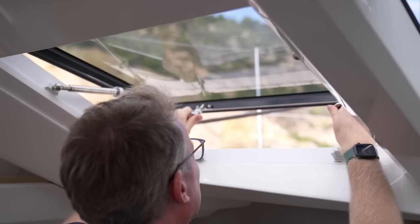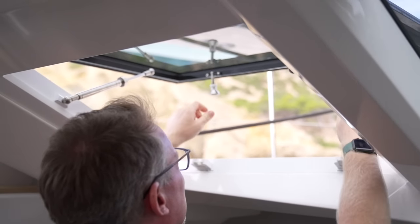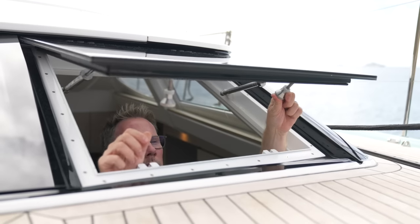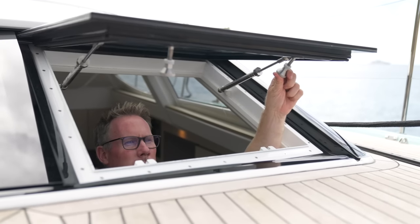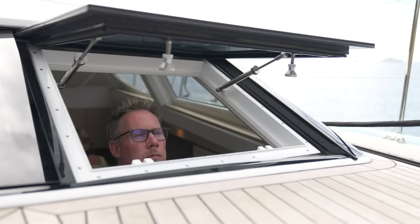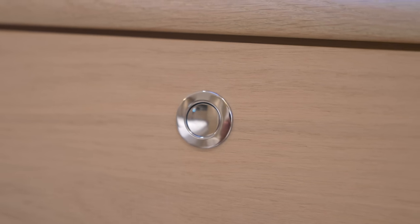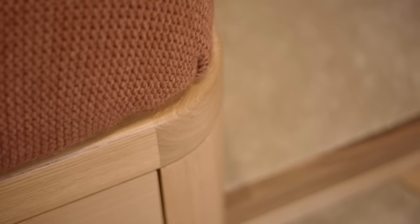One of the most unique yet simple Oyster features are the forward-opening deck saloon windows. These open on gas struts and create a superb natural wind scoop which provides excellent ventilation when the yacht is anchored. The finish of her handcrafted joinery is outstanding, with solid wood corner posts and high-quality veneers used throughout.